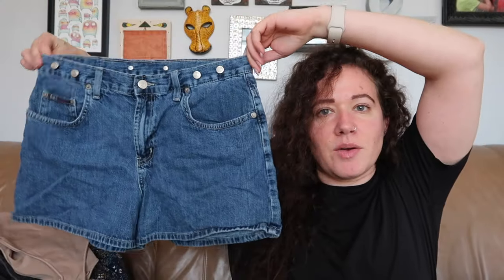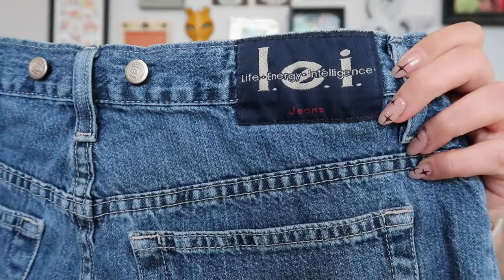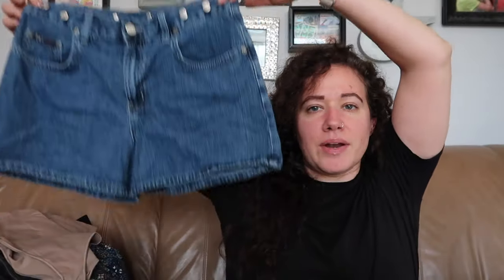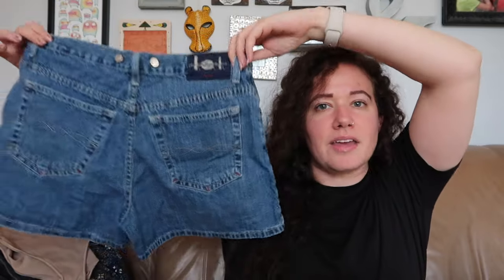We have some denim I'm excited for. I'm going to list these on Depop as well because I think they'll do well there. They are a size 11, which I think is a junior size — a very Y2K, '90s pair of LEI shorts. I used to love wearing this brand back in that era when I was a teenager. I think these might do okay on Depop.